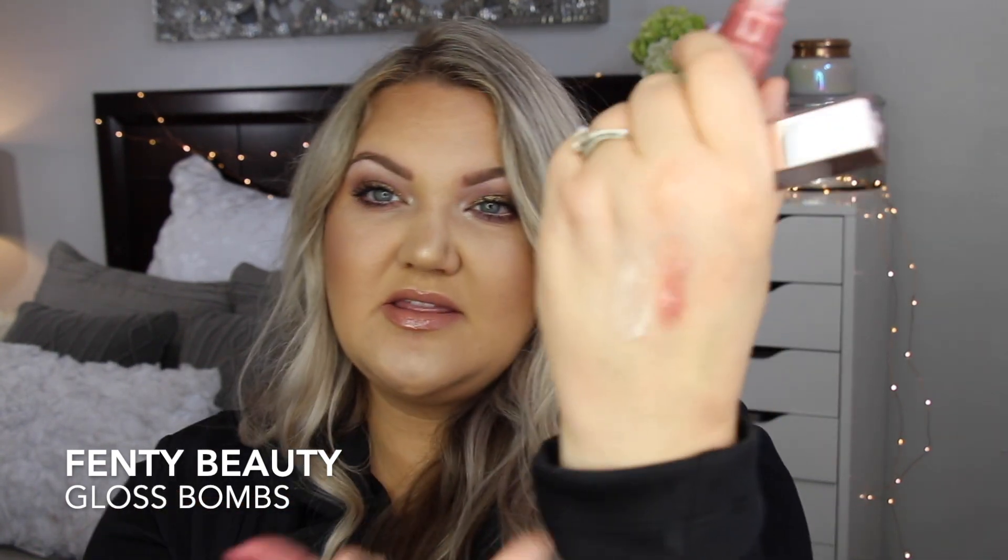Honestly, if you've slid into my DMs asking what's my lip combo, I will answer you with that gloss most of the time. Fenty came out with two new colors this year which I was really excited about — I highly recommend them. The one in Diamond Milk is more of a creamy white that I wear with more cool-tone eye looks, and then there's the pink one — still super pretty.